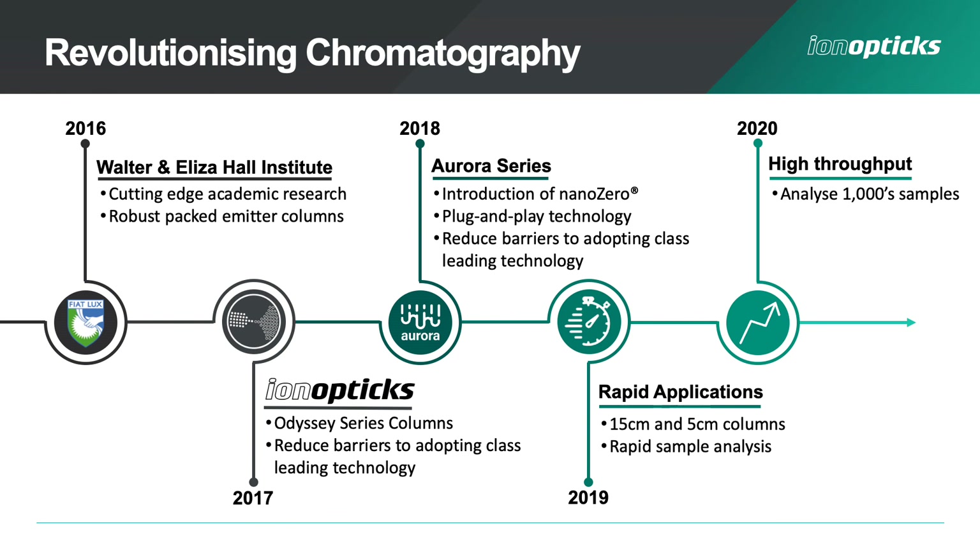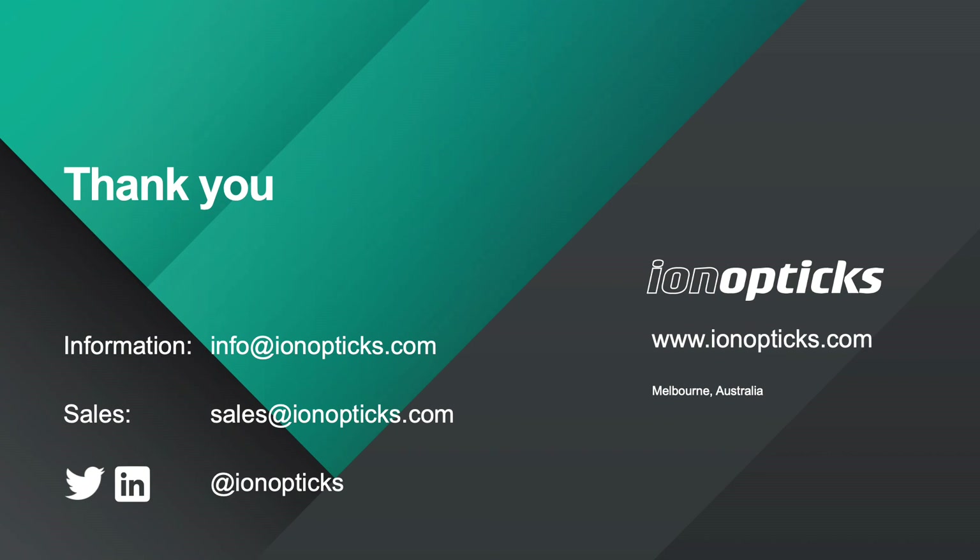If you're interested in finding out more about these workflows, we've published the details in a bioRxiv manuscript that's available now. We've made some incredible advances over the last few years and have seen an increasing number of discoveries made using our technology. We're a company with a firm focus on the future, so watch this space for what developments are coming next. If you're interested in hearing more about our technology or our journey, please visit our website. We also have information and sales details available by email, and we're active on Twitter and LinkedIn.